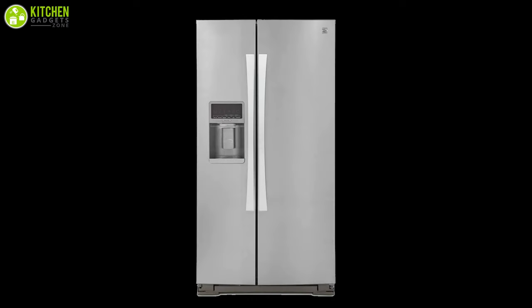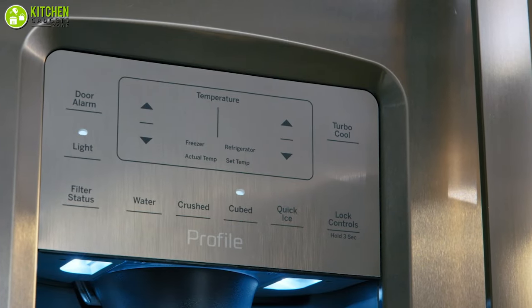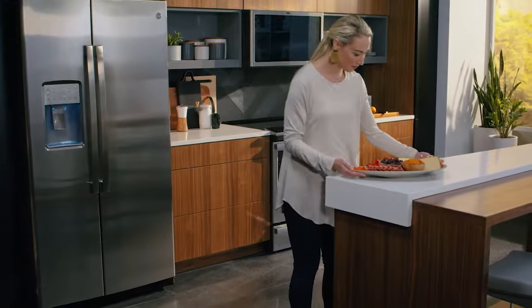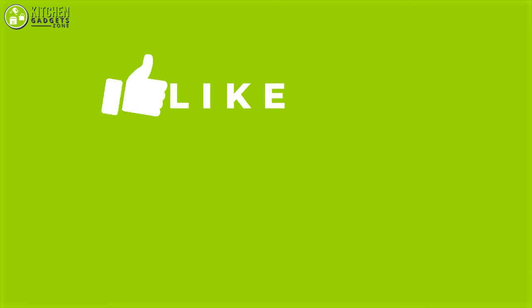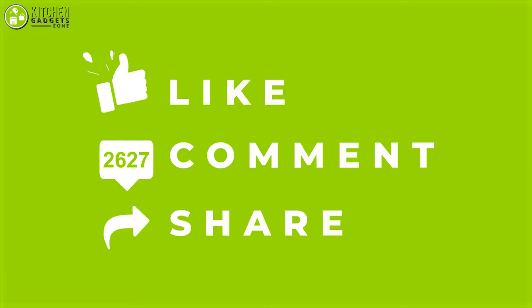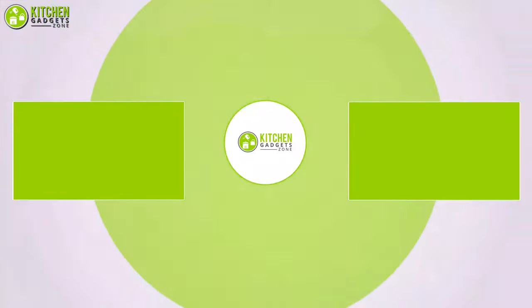That's all for our video about the five best side-by-side refrigerators in 2021 that you may want to look into right away. Thank you for watching. If you enjoyed our video and found it to be helpful, please do like, comment, and share. Subscribe to our channel for more videos like this.